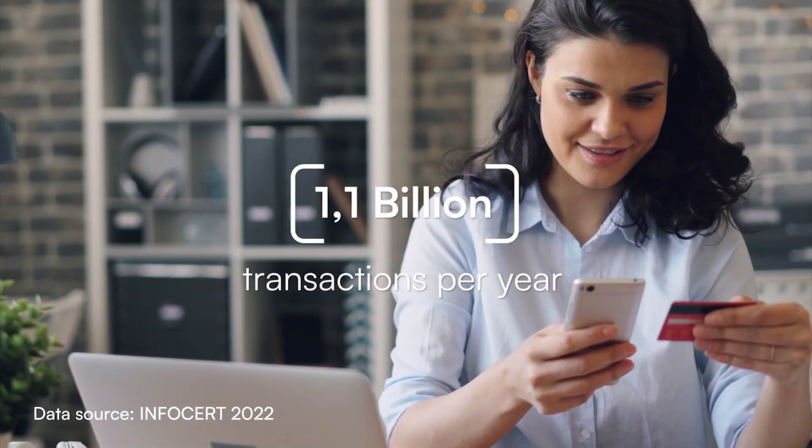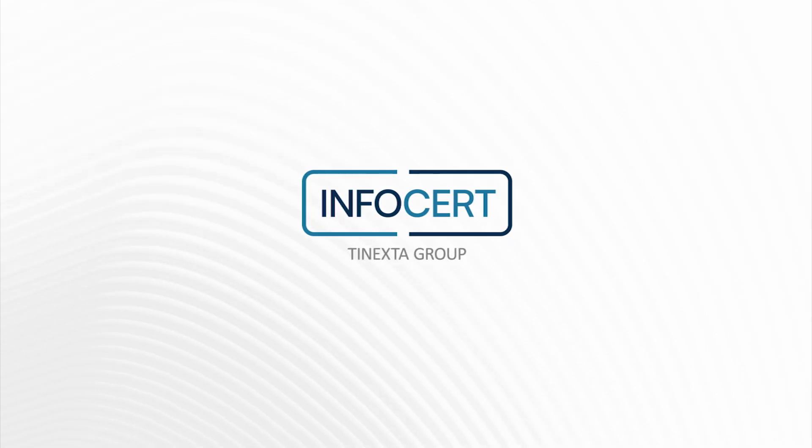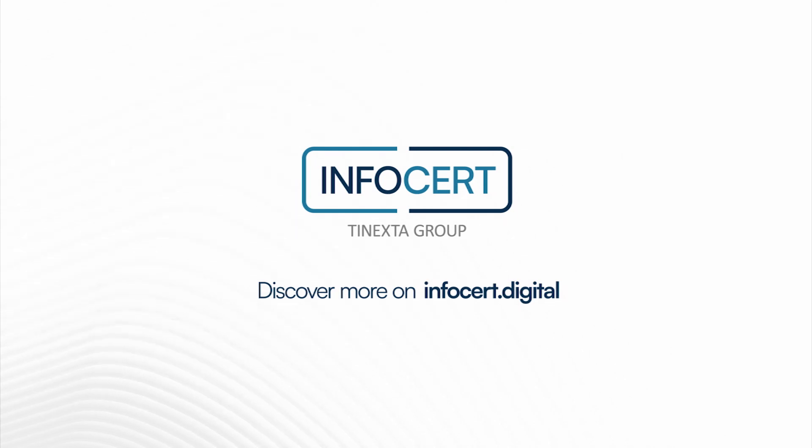Get your PSD2 certificates from InfoSat. Discover more on InfoSat.Digital.